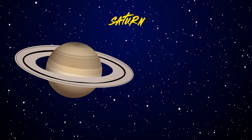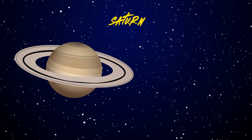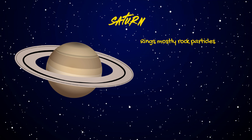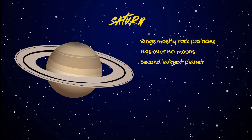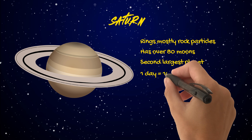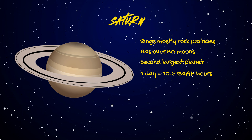Time to visit Saturn, the ringed planet. Fun facts: Saturn's rings are mostly ice and rock particles. It has over 80 moons, including Titan. Saturn is the second largest planet. Like Jupiter, a day on Saturn is about 10.5 Earth hours. Saturn is also a gas giant, like Jupiter, and is made mostly of hydrogen and helium.